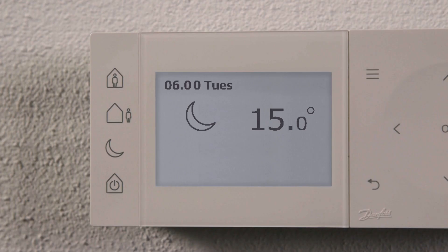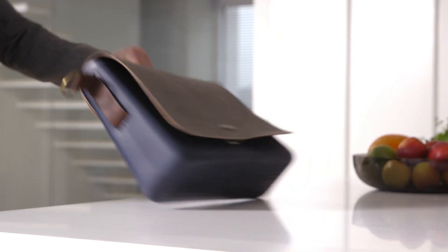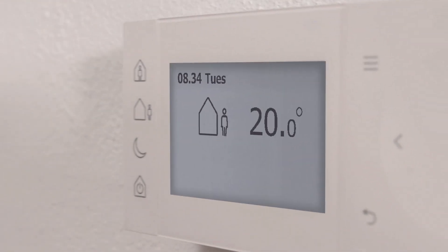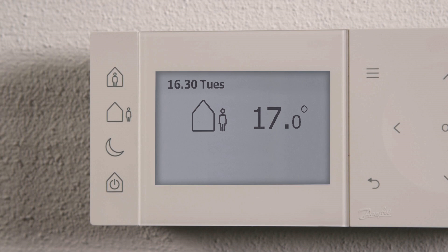The TP1 thermostat automatically starts heating in due time to hit the desired temperature when the home period starts. When the away period starts, the thermostat lowers the temperature to the desired level. As in the morning, the thermostat automatically starts heating in due time to hit the desired temperature when the home period starts.